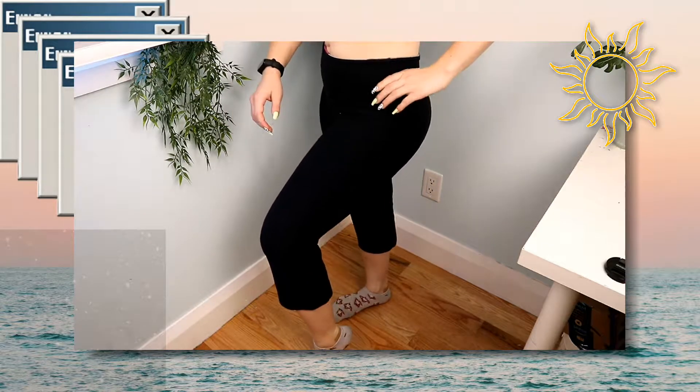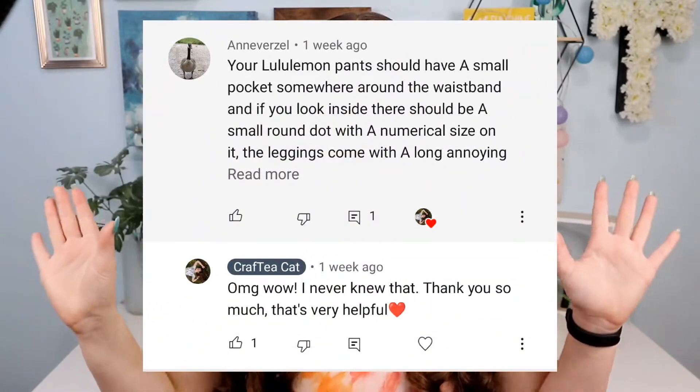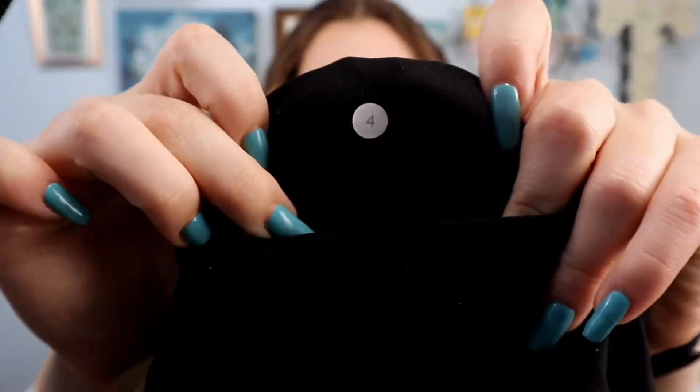I also wanted to mention that in one of my previous thrift hauls I had mentioned that I never know the sizes of the Lululemon leggings because they never have the tags on them. But one very keen viewer pointed out to me that apparently if you look in the pocket of a Lululemon legging, they will have a little white dot — or any color of dot — and it will say what size they are, which literally blew my mind. So just right on the inside of the pocket it has the size, and this is a size 4.